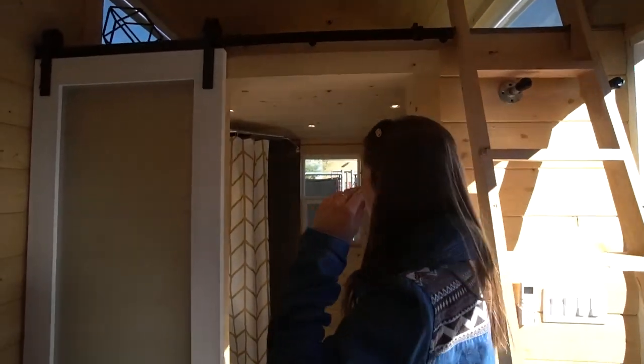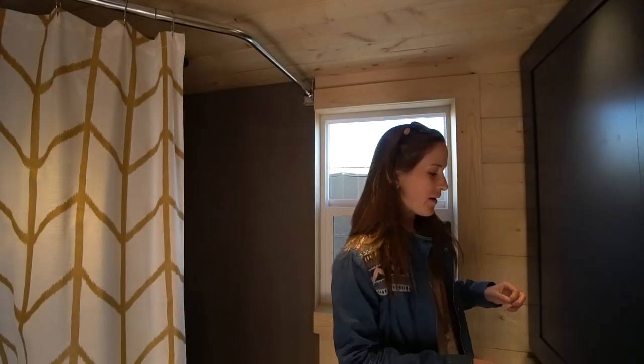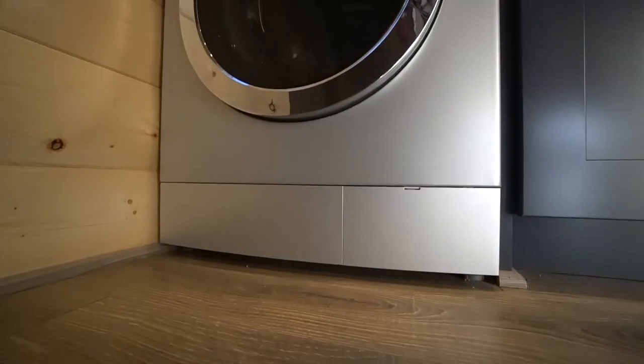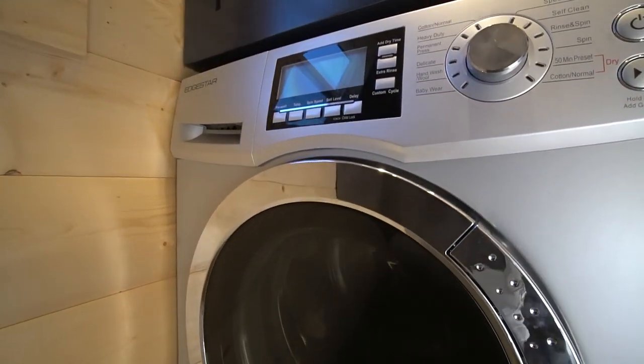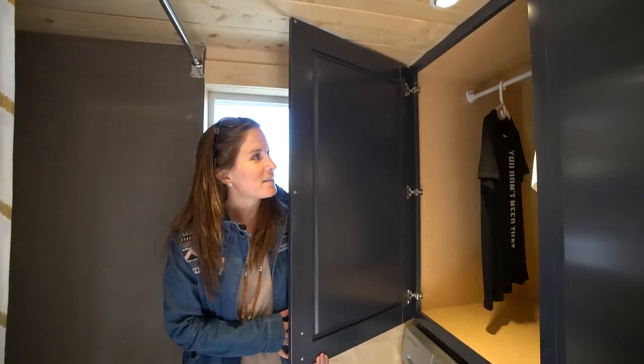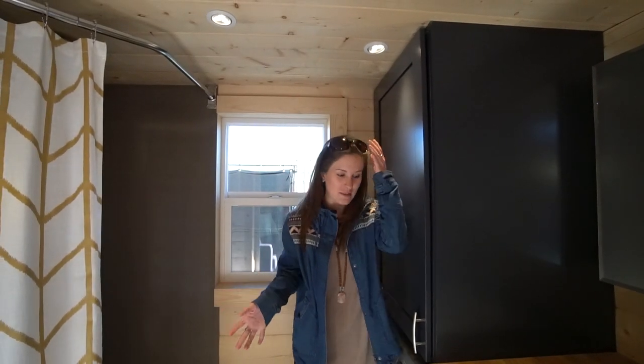We're going to get started in the bathroom area. We have a full shower in the corner here, and then right across from it there's an entire washer and dryer set, which is really cool and convenient, and then a little closet right above it. As you can see, it's pretty much the same size bathroom as you would find in a small apartment or a standard home.